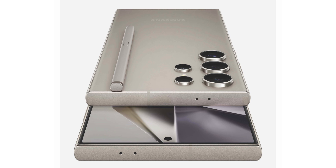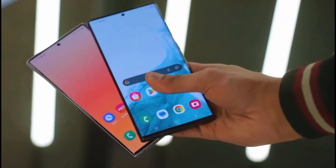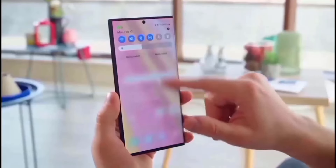On the other hand, the titanium frame next to it looked a lot thicker than the one on the S23 Ultra. Also, it didn't make sense for them to want to make the frame bigger.